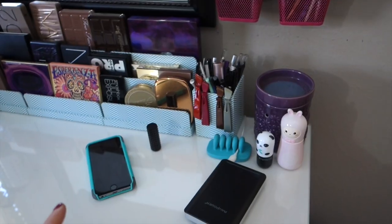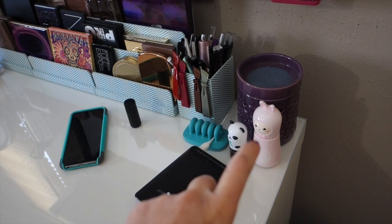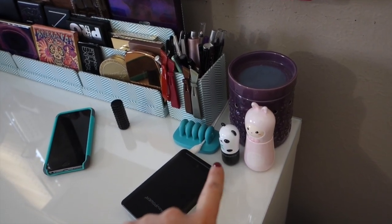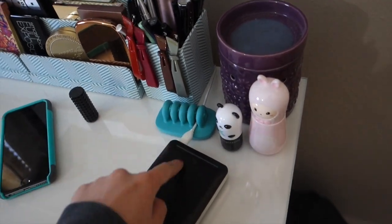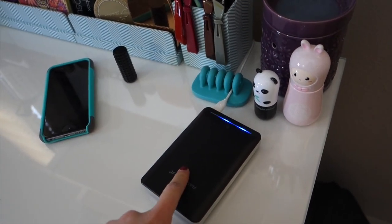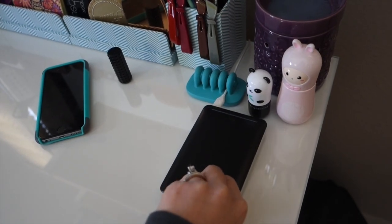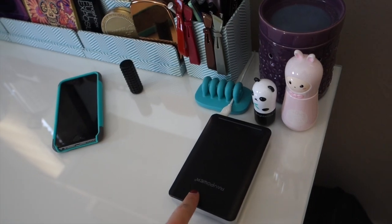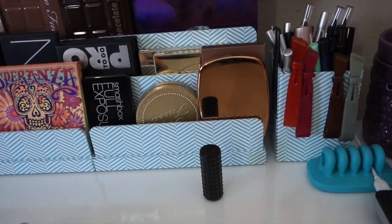Moving down here I have my Scentsy candle warmer, my Pocket Bunny face mister — I hate that name — a Panda eye brightening stick, and a cord holder so that when I unplug my battery the cord doesn't fall behind the desk. This is just a RAV Power travel battery that I've talked about in favorites videos — you can plug in your phone, camera, iPad, or computer into it.